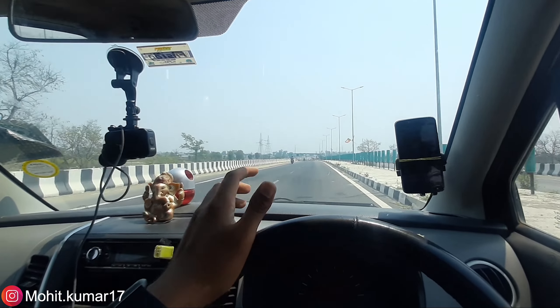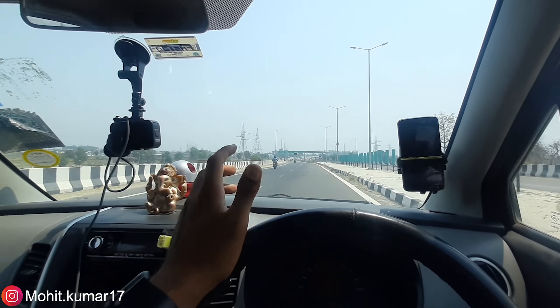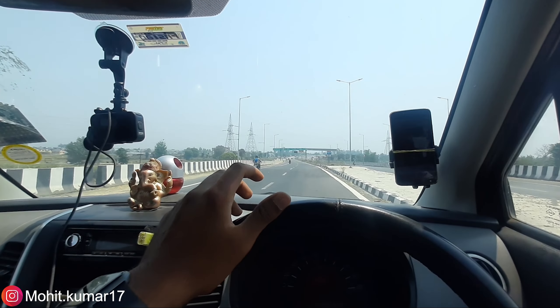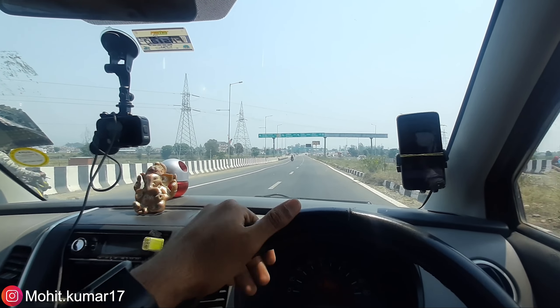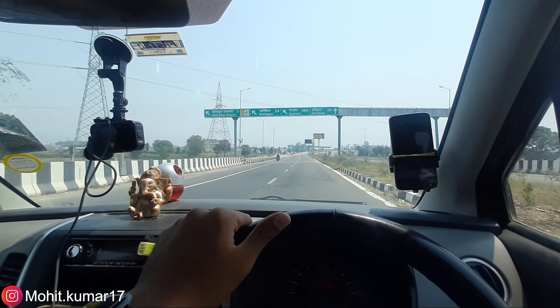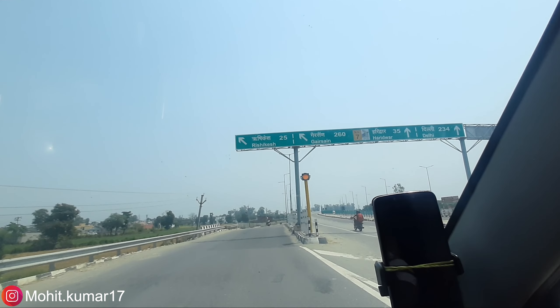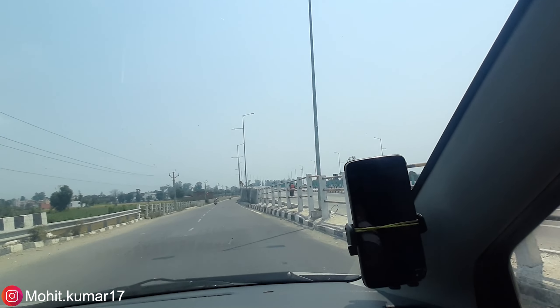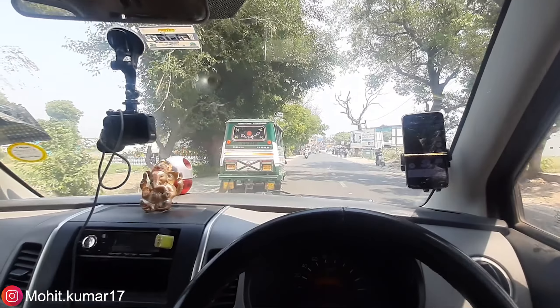The distance near the toll plaza is about 50 km. There might be one or two toll plazas — not sure, but it will be one. If there is no more toll, then Rishikesh will be on the left. Now I am heading towards Rishikesh.